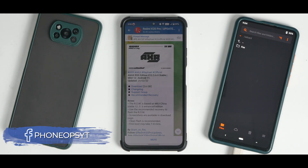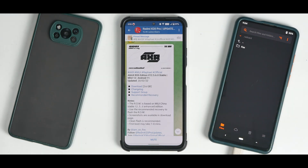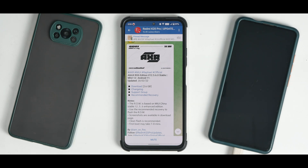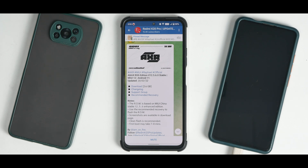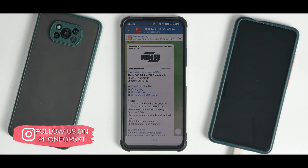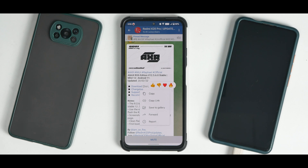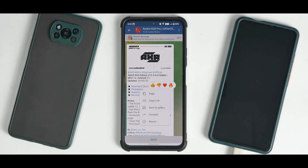Welcome to another video. Today we are talking about the Redmi K20 Pro. This is a quick install guide for the best possible MIUI setup you can have on your K20 Pro. It's going to include the latest ABIX ROG Edition based on enhanced MIUI 12.5.6, and you'll be using Marissa kernel. Please subscribe if you haven't already. Welcome to Phone Ops, my name is Kailash — let's get going.